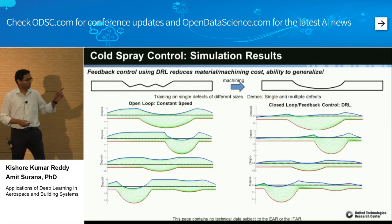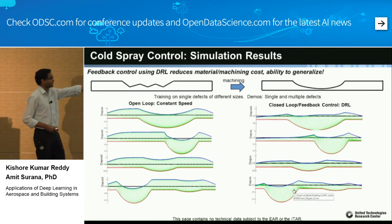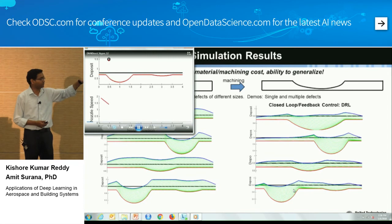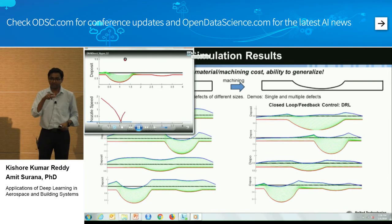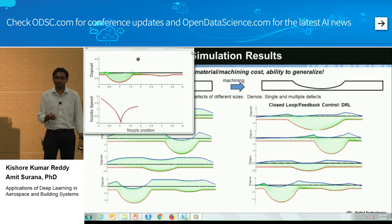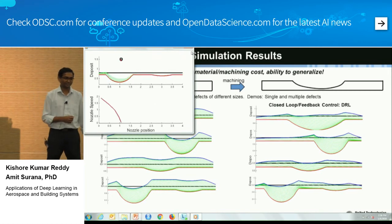With constant speed on the left, you see the same surface profile building up. With the deep reinforcement learning model on the right, the nozzle slows down over deeper defects and speeds up over shallower areas — adapting each pass. The learning was done on only one defect and generalized well to two defects. We showed these simulation results in 2016 and no one bought it, so we demonstrated it on a real system in 2017.